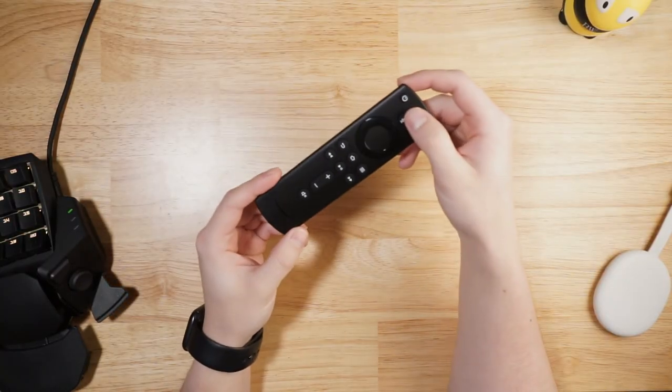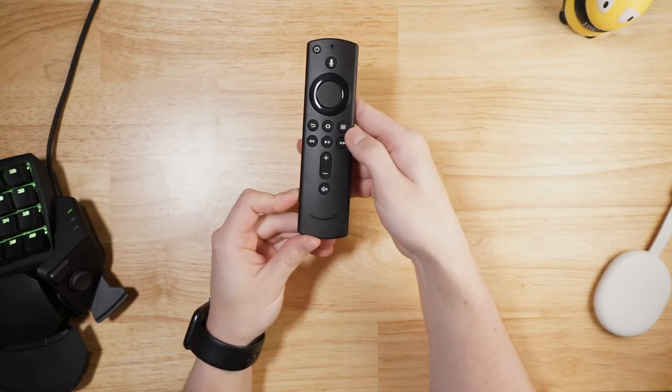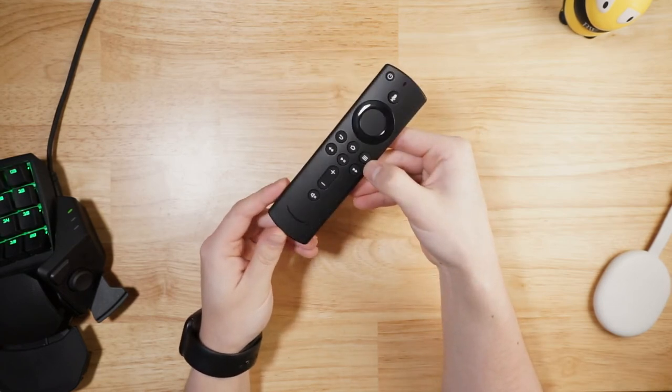The device now comes with the same remote as the Fire Stick 4K, which has three extra buttons, including a power button, a volume rocker, and a mute button, which let you control your TV and speaker system without having to swap remotes all the time. The Alexa integration works pretty well on the new remote too, taking you to specific shows, movies, or apps fairly quickly. The one thing it can't do yet is execute a request for something like, show me comedies on Hulu — it's either going to show you comedies or Hulu. So it's the multi-variable requests that still trip it up.